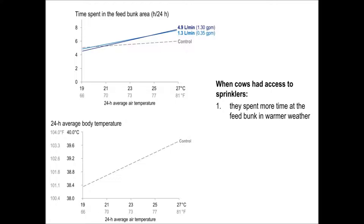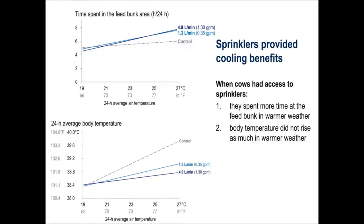The lower graph shows that when cows had only shade over the feed bunk, body temperature increased in warmer weather. Sprinklers kept body temperature from increasing as much in warmer weather. Also, across weather conditions, sprinklers kept body temperature lower from 1 to 8 pm daily compared to the control. Furthermore, sprinklers improved average daily milk yield relative to the control by more than three kilograms.